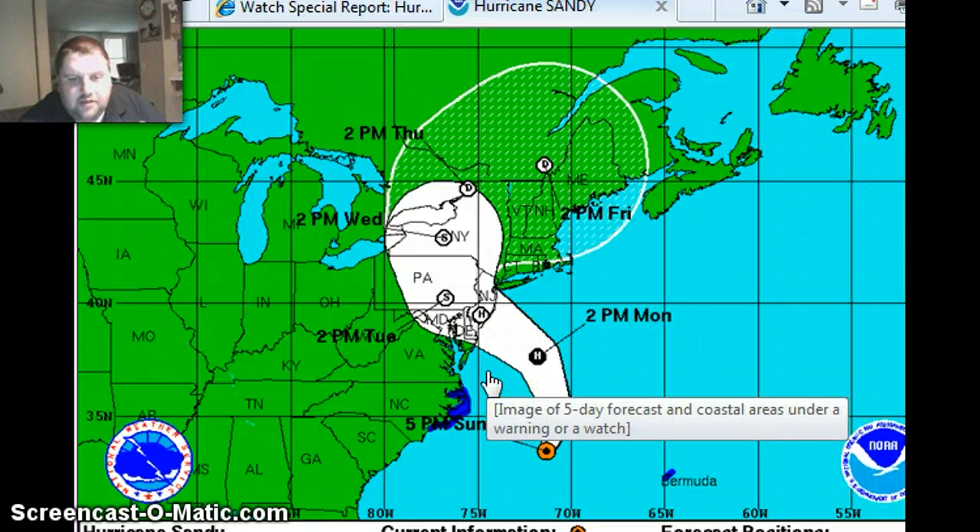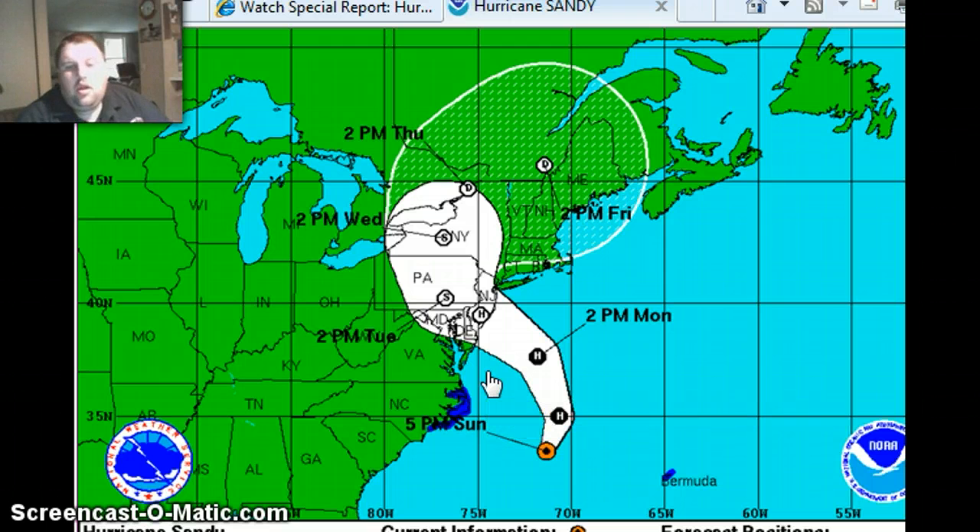All right, Gene Davison, Storm Surgeon LLC Meteorologist, time for an update here at 5:15. We're taking a look at the 5 p.m. update.